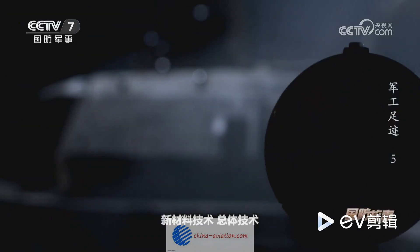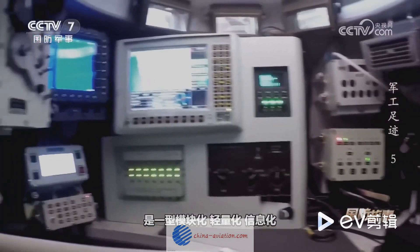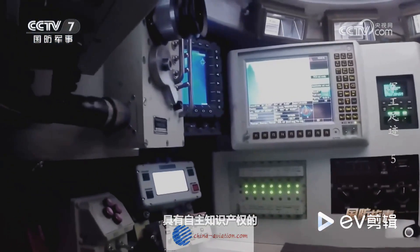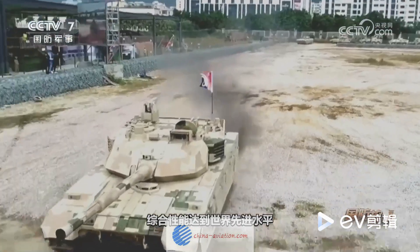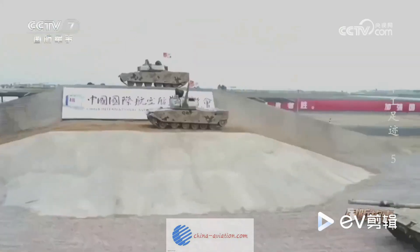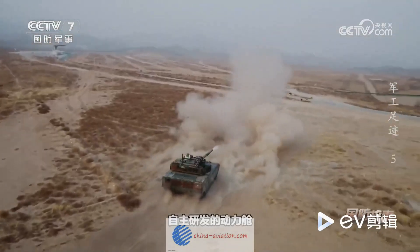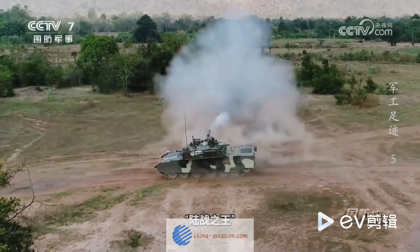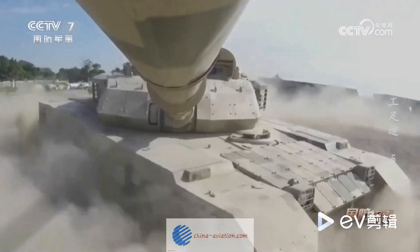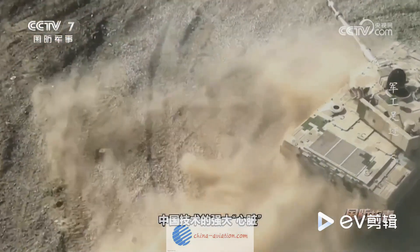Its composite and modular armor, combined with an active protection system, can withstand heavy fire and counter threats, making it a veritable fortress on tracks. The VT-4 is equipped with a powerful 125mm smoothbore gun capable of firing a wide range of ammunition. Along with its advanced fire control system and high-precision targeting, this makes the VT-4 a formidable adversary on the battlefield.